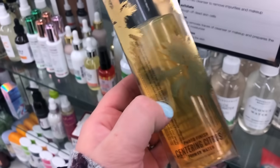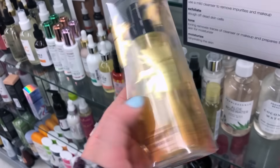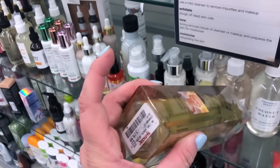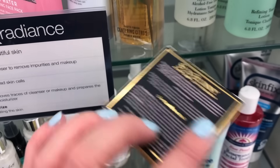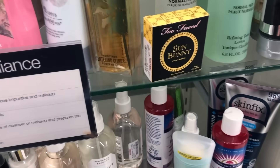Smashbox Primer Water — last time I found the coconut one, this one is Vibe and Thrive, and I'm looking for the cucumber. These are $19.99, the one with Nicole Concilio, which is still a little pricey for Smashbox. They also have a mini Too Faced Sun Bunny bronzer in a deluxe size for $3.99, which is super cute.